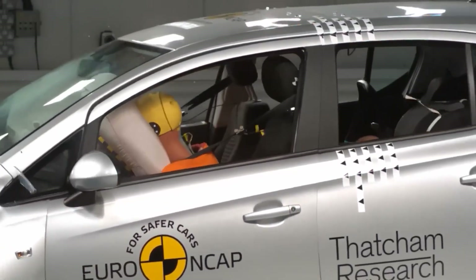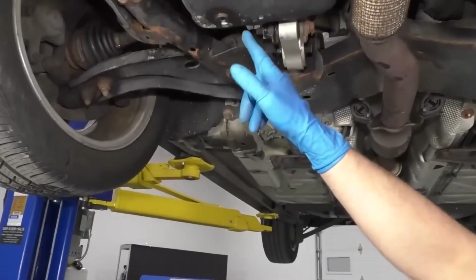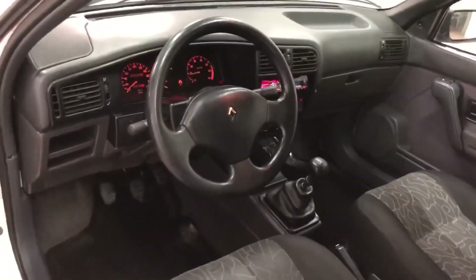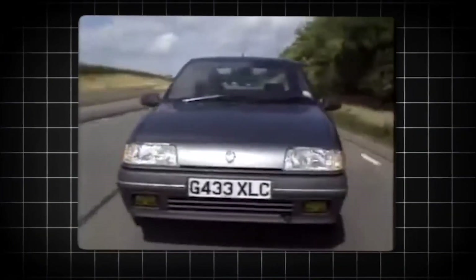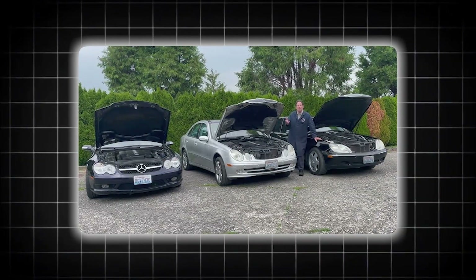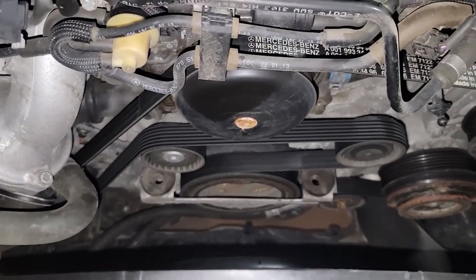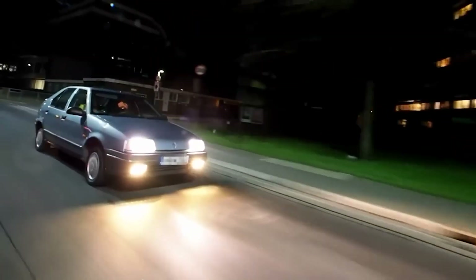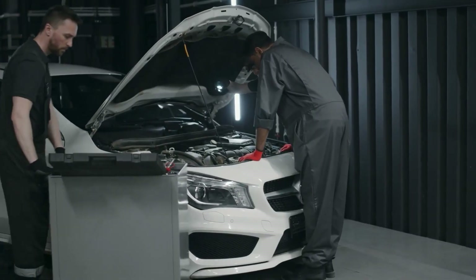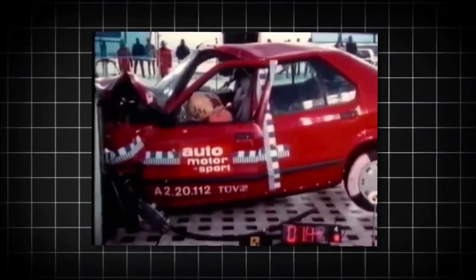Your ancestors survived wars, diseases, famines, and natural disasters that claimed millions of lives. They fought through generations of hardship to give you the gift of existence. Don't let automotive nostalgia finish the job they started. That classic car might have character, but modern cars have something infinitely more valuable: the ability to let you walk away from crashes that would have been your funeral 25 years ago. Safety costs money, but funerals cost everything. The boring-looking car in your driveway with its thick pillars and high beltline isn't destroying automotive soul — it's preserving human souls, including yours.